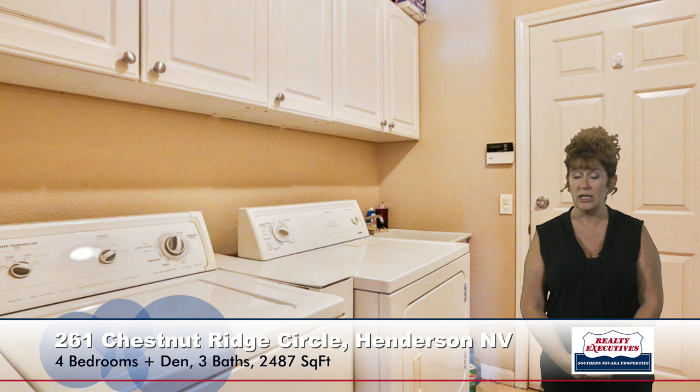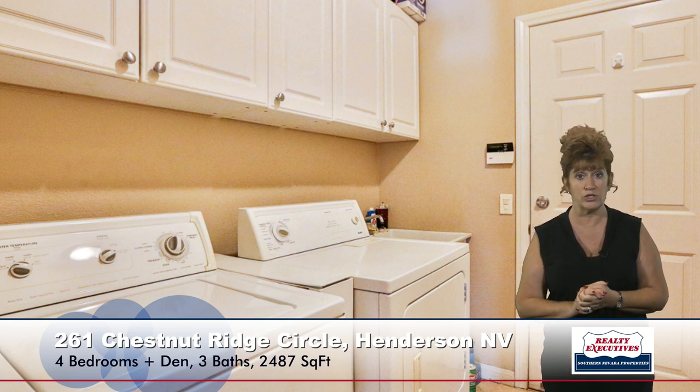Now let's take a look at one of the secondary bedrooms. These are all nice-sized bedrooms — they feature the vaulted ceilings and decorator features such as the two-tone paint and upgraded baseboards as well. This home also has a very nice laundry room with lots of cabinets and a utility sink. All appliances are included in this home. It also has an alarm system — you can see the keypad there by the garage door.